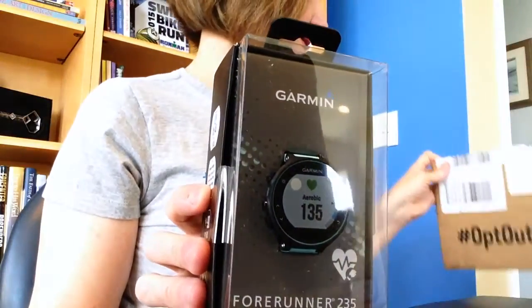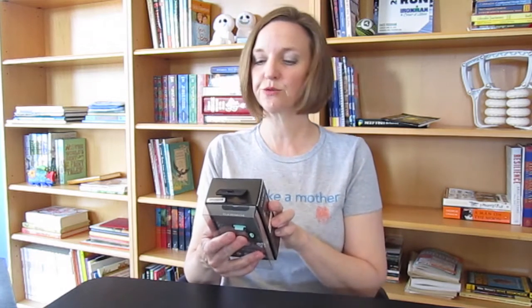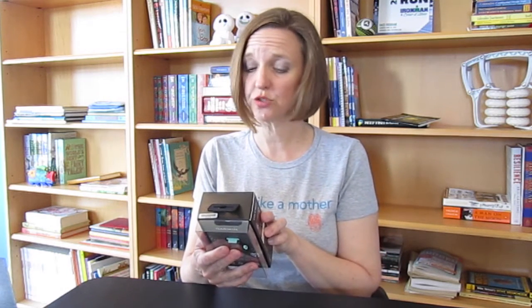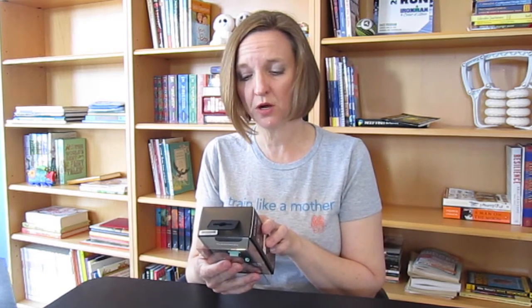I'm actually really excited about this. Stay on pace for your next personal record with Forerunner 235, the wrist-based heart rate GPS running watch with smart features like notifications from your smartphone. Also tracks your daily steps, distance, calories, and sleep, plus your heart rate at the wrist.